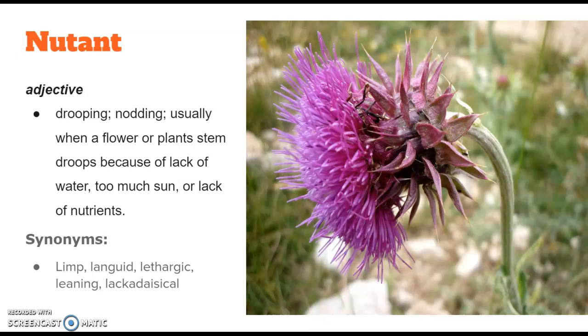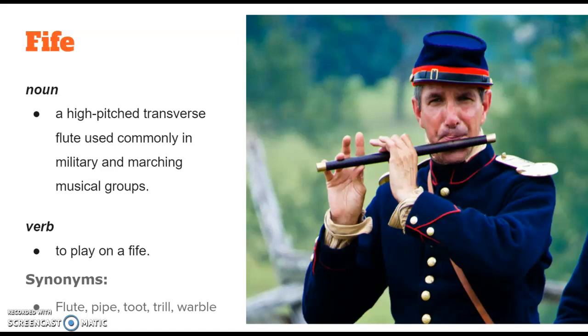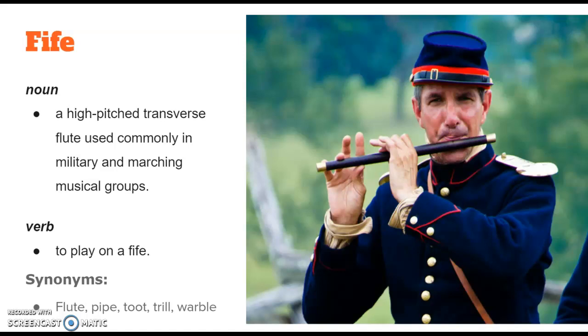The next word this week is fife, and it's a noun. It's a high-pitched transverse flute used commonly in military and marching musical groups. You've probably seen this in movies or television before, like a colonial soldier playing the fife as he riles up the troops before battle. If you are using it as a verb, fife means to play a fife.